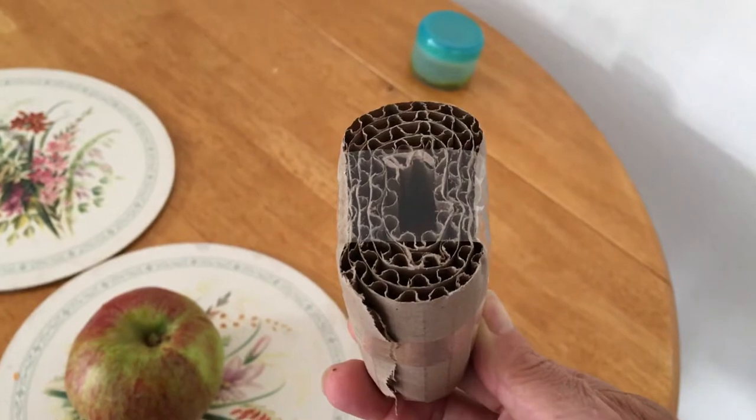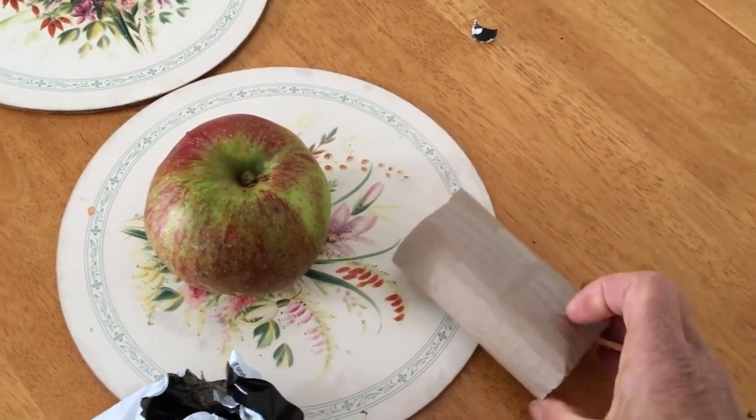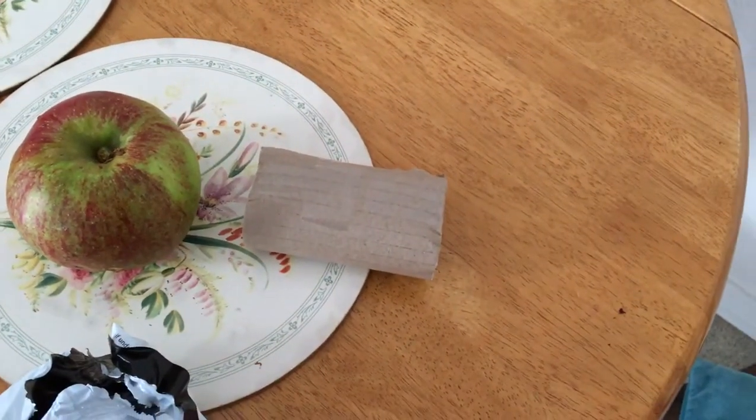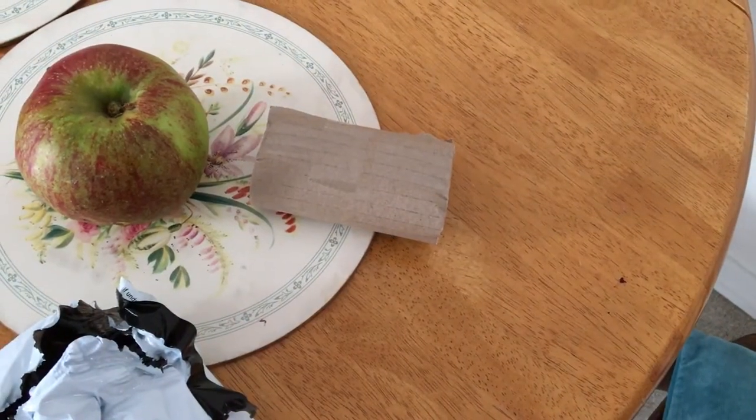She would probably swallow them, but she wouldn't understand that. So this is going to work just fine for her. I'll take that in to help heal her hip bones.